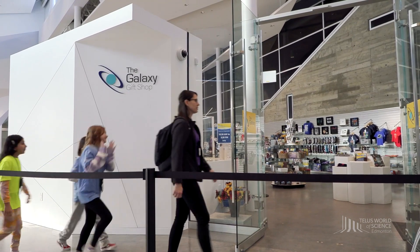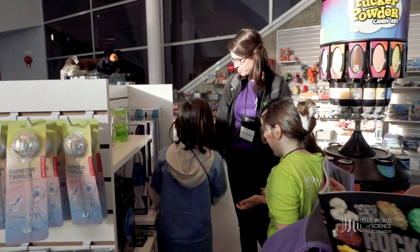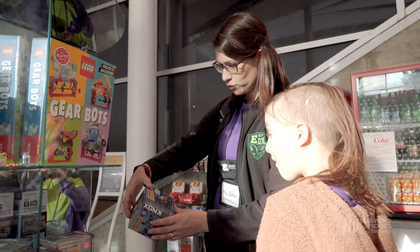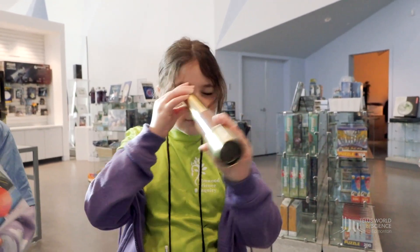If you're planning to visit our gift shop, we encourage you to do so throughout the day with no more than six students per adult chaperone. Try not to leave it to the end of your visit — the shop gets very busy in the late afternoon.